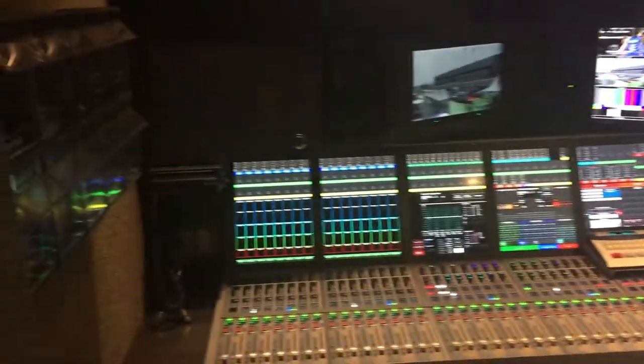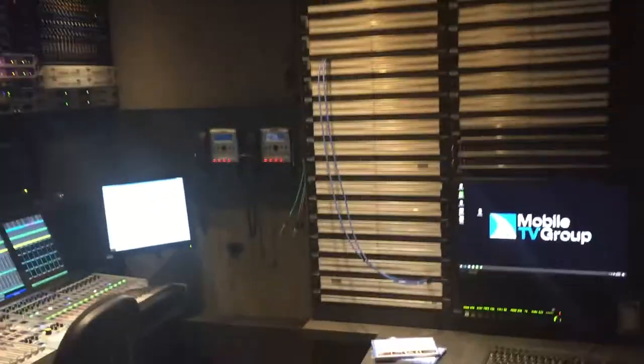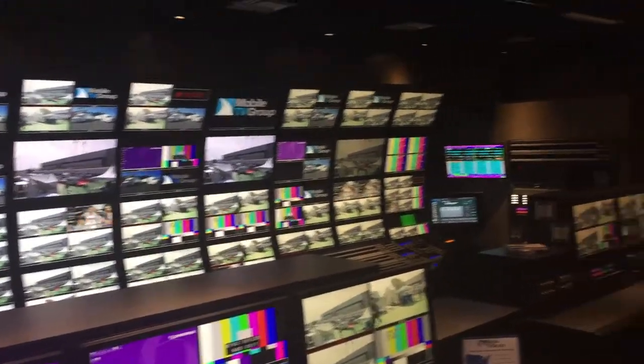We come back through here into a beautiful audio area featuring of course a Cal Rec console — just a class act. Mobile TV Group has approximately 42 trailers, the majority of them built by Gerling Associates, and we have a new one underway for them as we make this tape back in Sunbury.